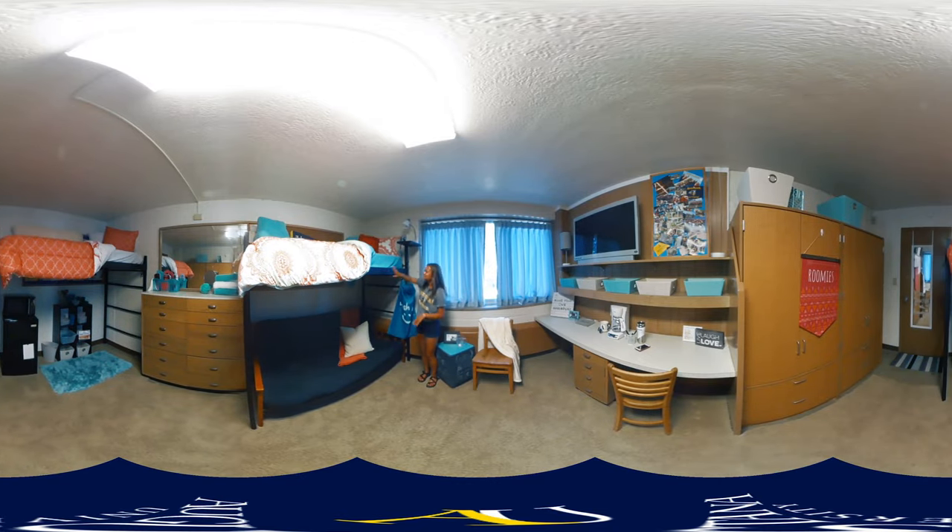These are the lofts — your typical bed. You do have to rent the loft; you pay a one-time fee at the beginning of the year on your portal — they make it nice and easy for you. You can bring a futon if you wish, or chairs, bean bags, other furniture — anything you really want to make the room comfortable in your own space.